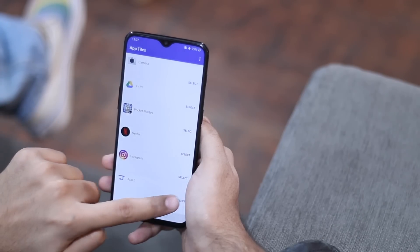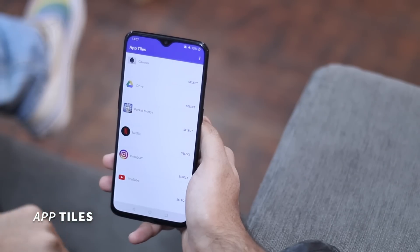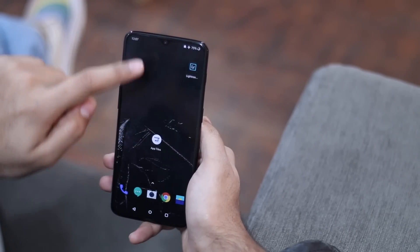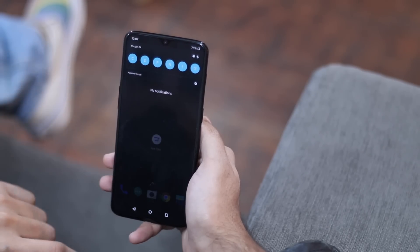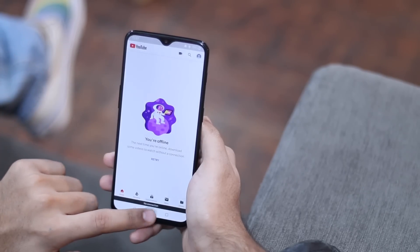Talking about applications, if you'd like to launch applications from your notification tray, then try AppTiles. Just pick up your application, drag the tiles to the top of the list, and that's it. As of now, you can only launch six applications from the notification tray.